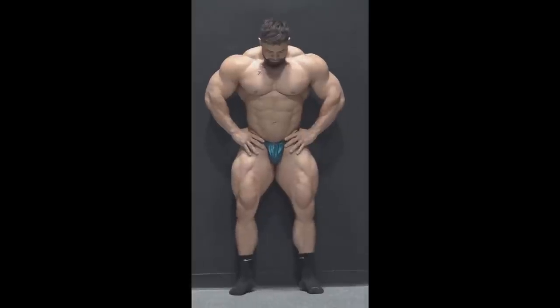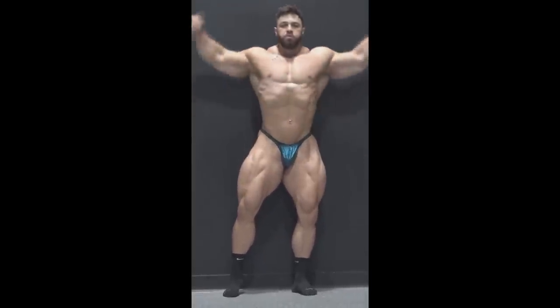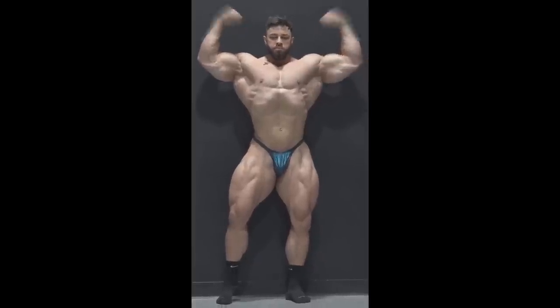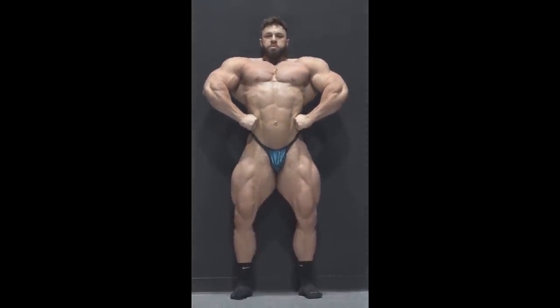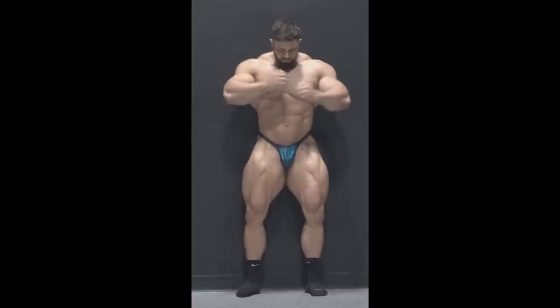He's obviously very flat — you can see he's definitely not full through his chest, through his legs, nothing is really full. The lats are not popping, arms looking flat, he's very depleted here, and that's probably because he's running late with conditioning.